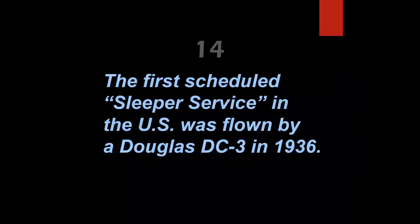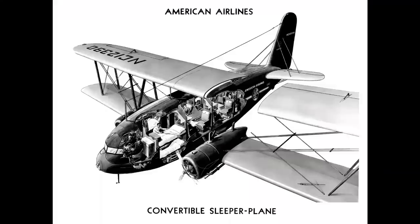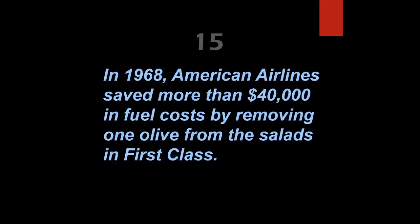The first scheduled sleeper service in the US was flown by a Douglas DC-3 in 1936 — that's not so. Although the DC-3 did feature sleeper service and was originally called the DST (Douglas Sleeper Transport), that honor goes to the Curtiss Condor, operated by American Airlines as the 'convertible sleeper plane,' as seen in this cutaway.